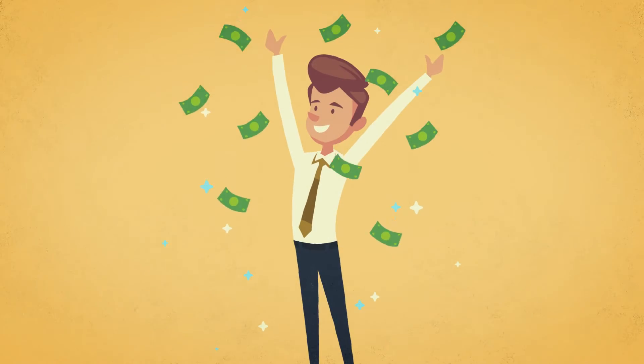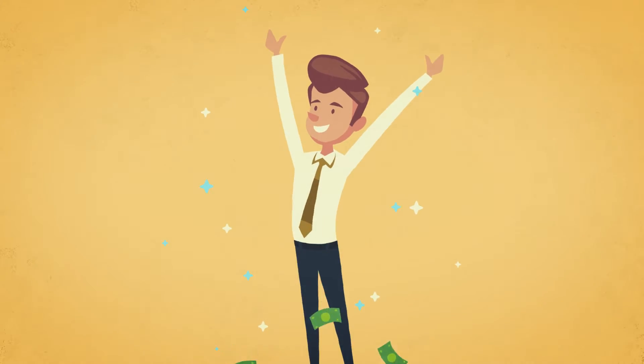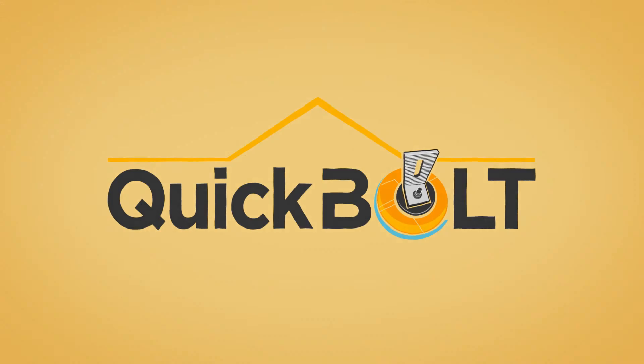Whether you are looking to reduce install time or lower labor costs, QuickBolt can help make you money. Try QuickBolt on your next job and order online, or ask about us at your local distributor.